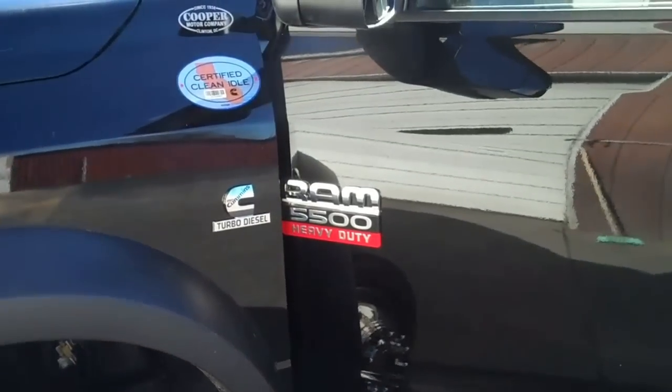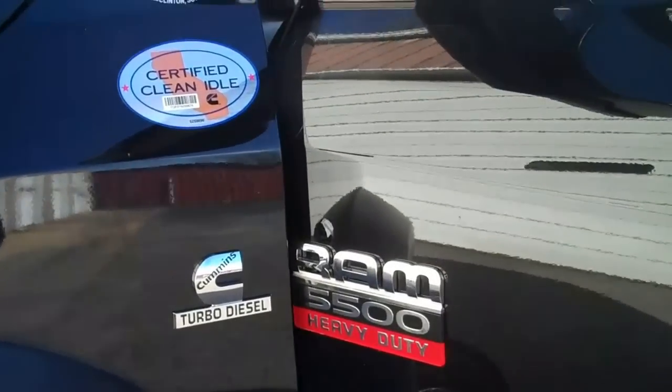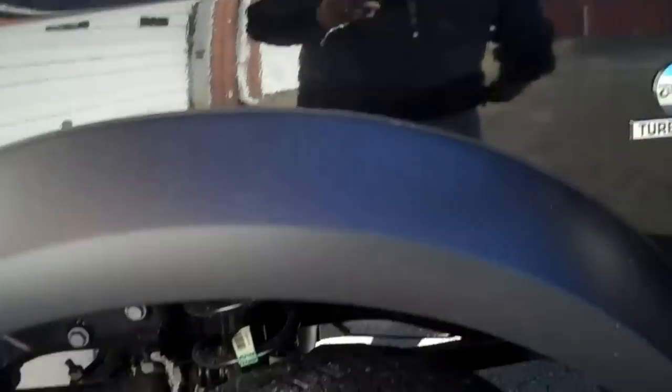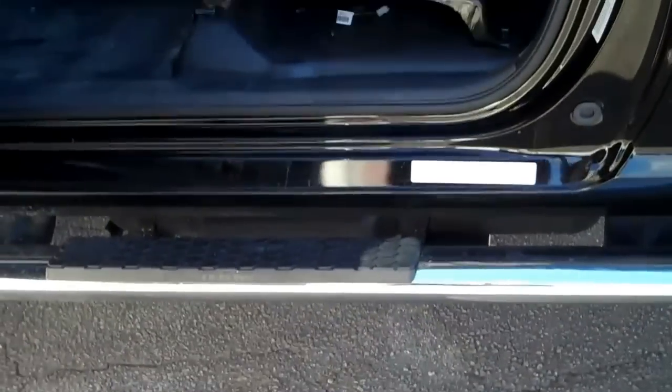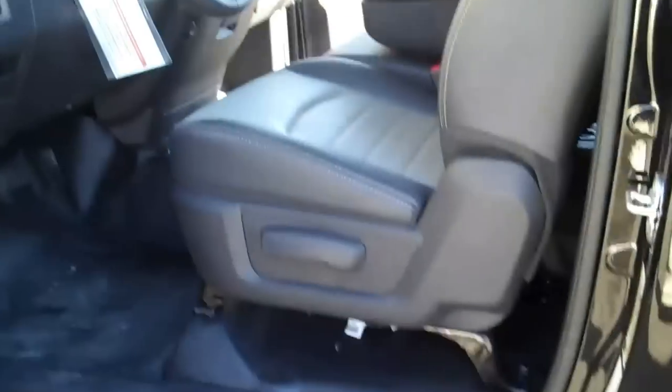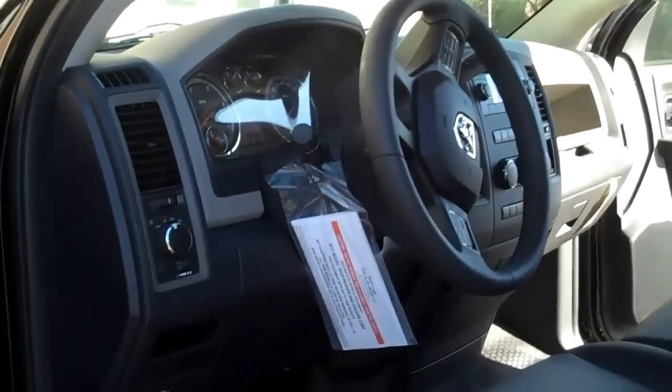We've got a Ram 5500 Cummins diesel, chrome wheel simulators, chrome running boards. This is an ST with the ST Decor Group.